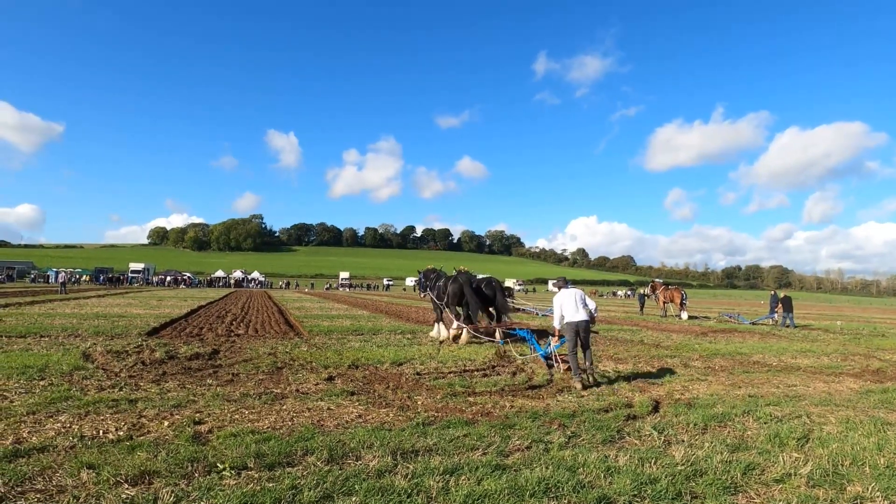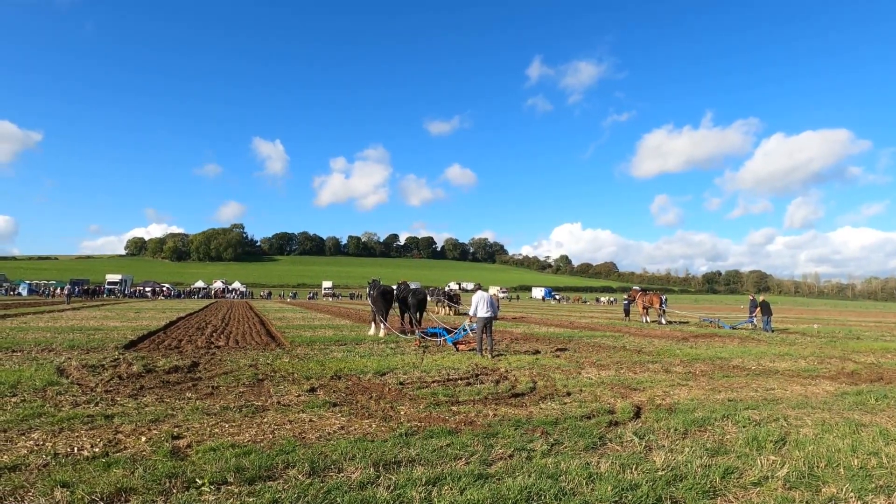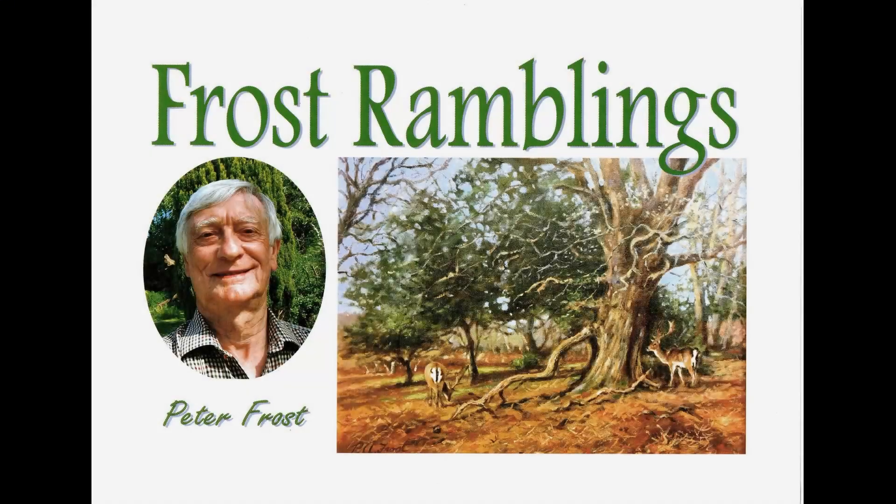I hope you've enjoyed this little outing to a ploughing match in southern England. Goodbye for now.